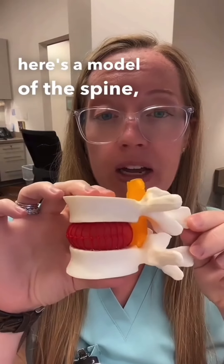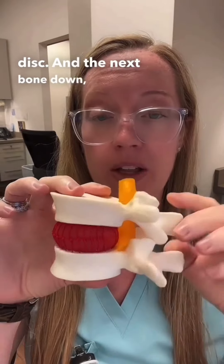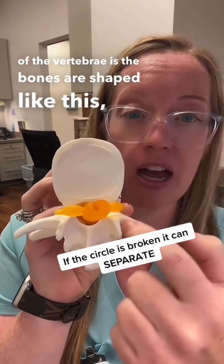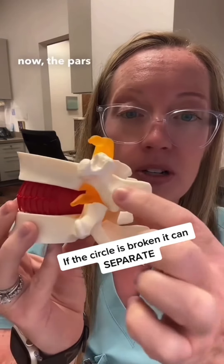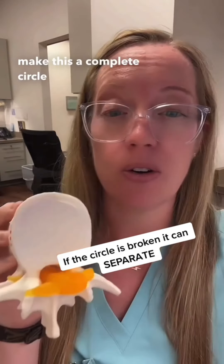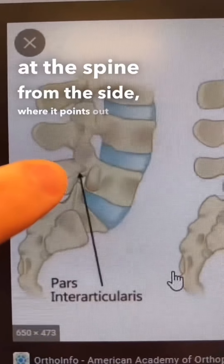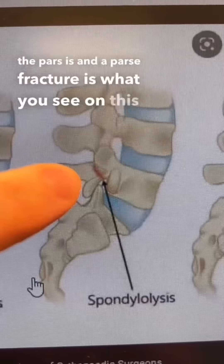Here is a model of the spine — we see the bone, the disc, and the next bone down. The anatomy of the vertebrae shows that the bones are shaped and have structures that circle around and encase the nerves. The pars is one of the side bones which makes this a complete circle. Here is a cartoon version looking at the spine from the side, pointing out where the pars is, and a pars fracture is what you see on this x-ray.